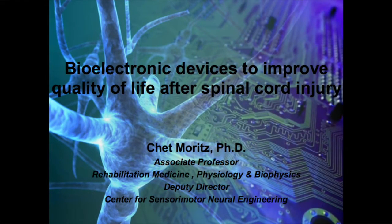Hi everyone. It's a pleasure to welcome you to a special colloquium today in the Department of Electrical Engineering. We have a special guest, Professor Chet Moritz, who's from the Department of Rehabilitation Medicine, Physiology, and Biophysics.